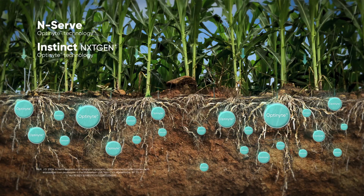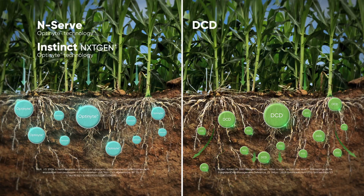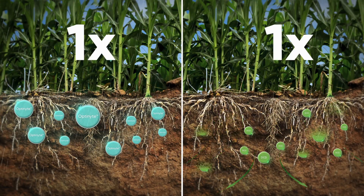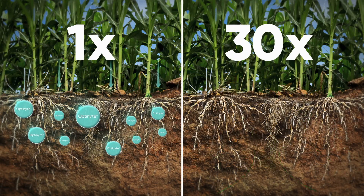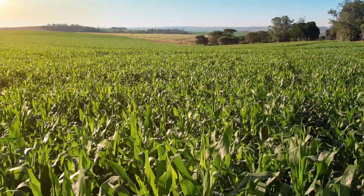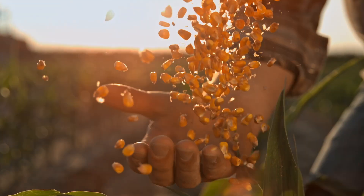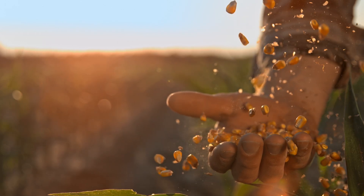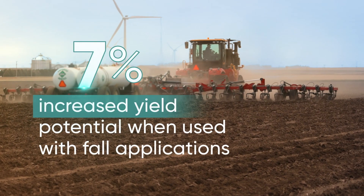Urea formaldehyde does not inhibit nitrification. In addition, Optinite technology is stable in the soil and is effective at low rates. By contrast, DCD is water soluble and readily leaches into the soil following a significant rainfall. For DCD to be effective against nitrifying bacteria, it requires up to 30 times the concentration of Optinite technology. With NSERV and Instinct NextGen Nitrogen Stabilizers, nitrogen stays where it needs to be during critical corn growth stages to maximize yield potential. The novel technology is backed by more than a thousand field trials and university studies and is proven to increase yield potential by 5.2 percent when used with spring applications and 7 percent when used with fall applications.